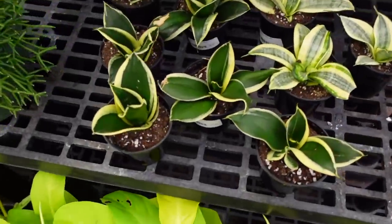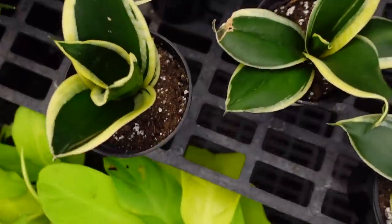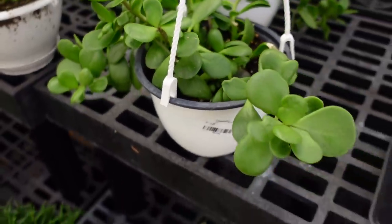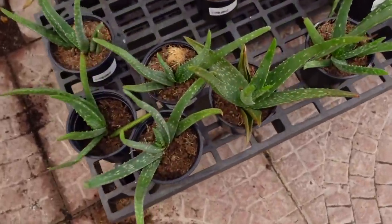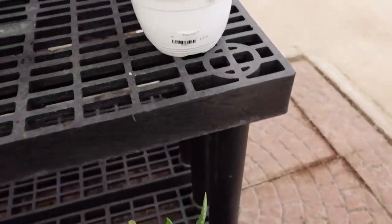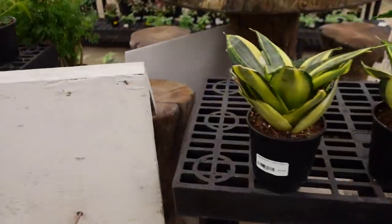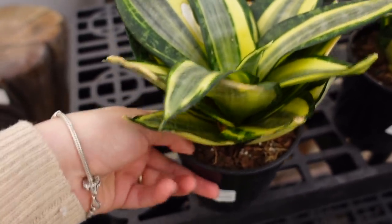They've also got some Bird Nest Sansevierias for $7.99 in two different varieties. Creeping Jade in a hanging basket for $19.99. An Aloe for $5. Blue Chalk succulent in a hanging basket for $19.99. And a Sansevieria Honey Gold for $16.99.